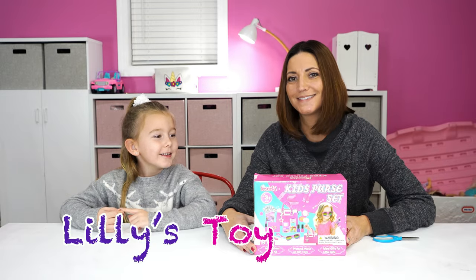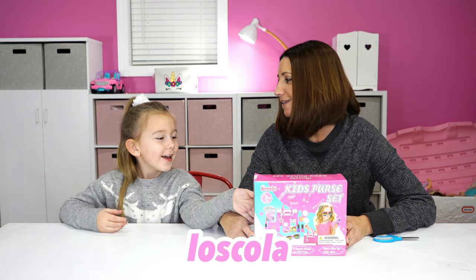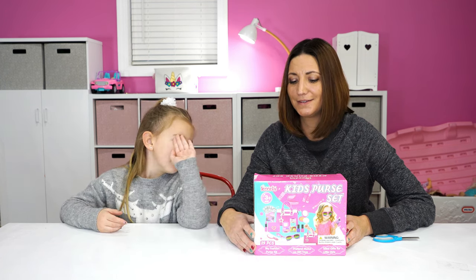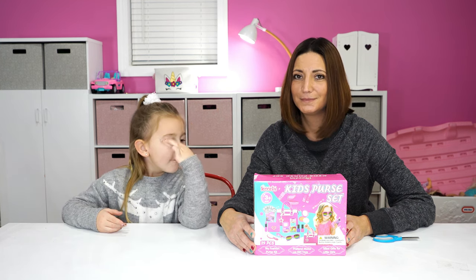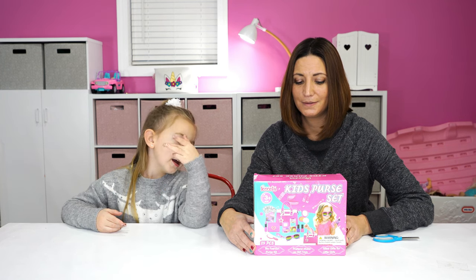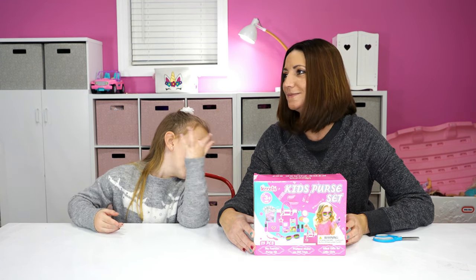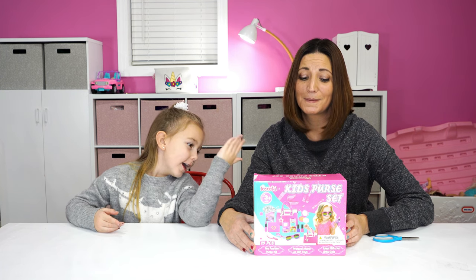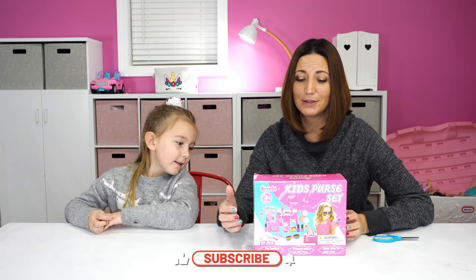Hi, this is from Las Cola and we have the makeup kit. It comes with money, a purse, makeup, and nail polish, and a phone, and some eye shadow, and glasses, and keys, and a case cover for your phone, and lipstick, and a brush. It comes with all kinds of good stuff.